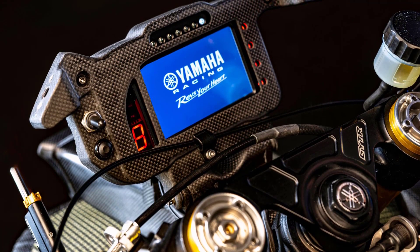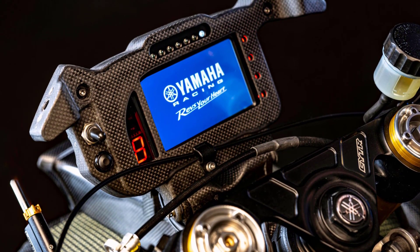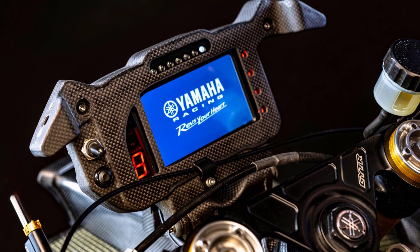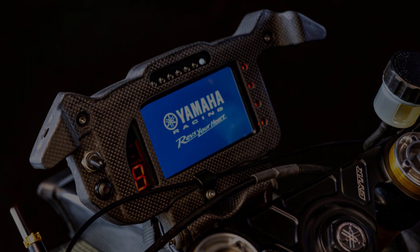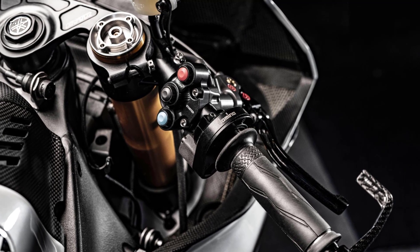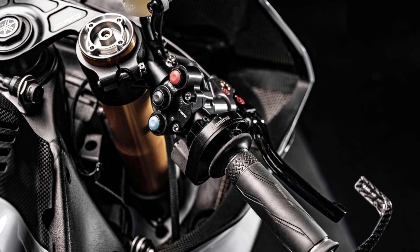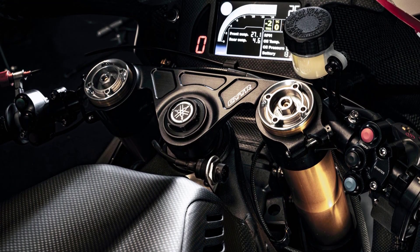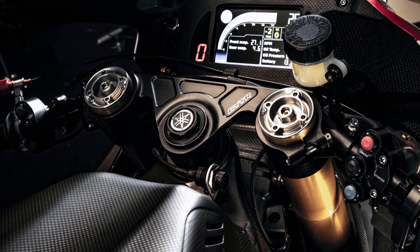Also available is a GYTR Pro Electronic System module — a state-of-the-art package for engine control and data acquisition developed by YMRE for World SBK and the FIM Endurance World Championship. The GPES features the most up-to-date electronic software rider aids, such as anti-wheelie, launch control, engine braking management, adjustable fueling, and traction control, and is supplied with a ready-to-go base setting that provides an excellent starting point for fine-tuning on track.